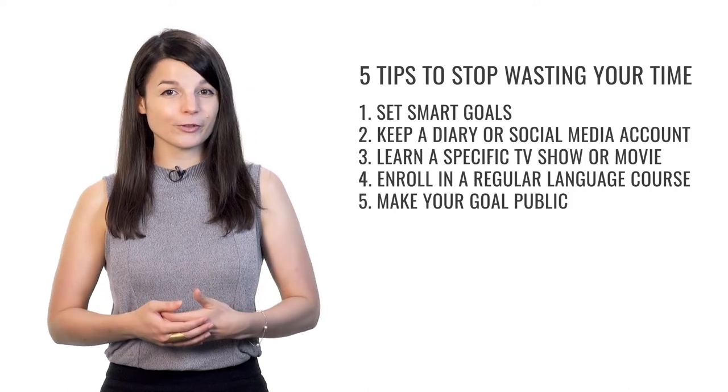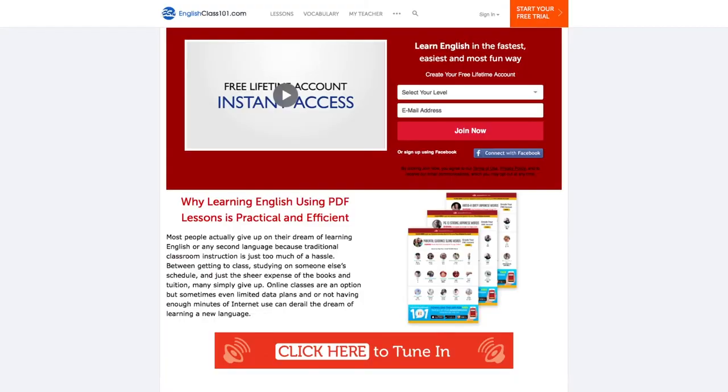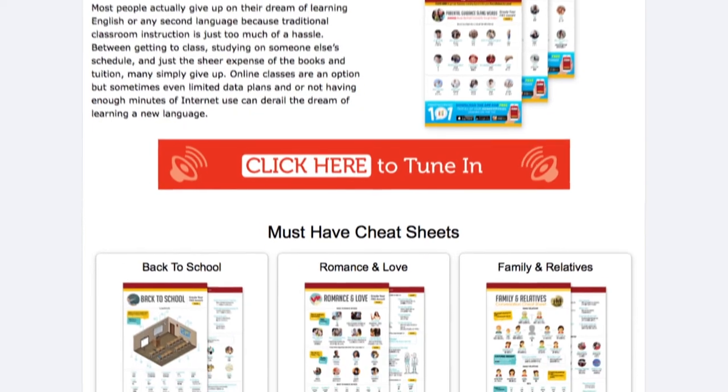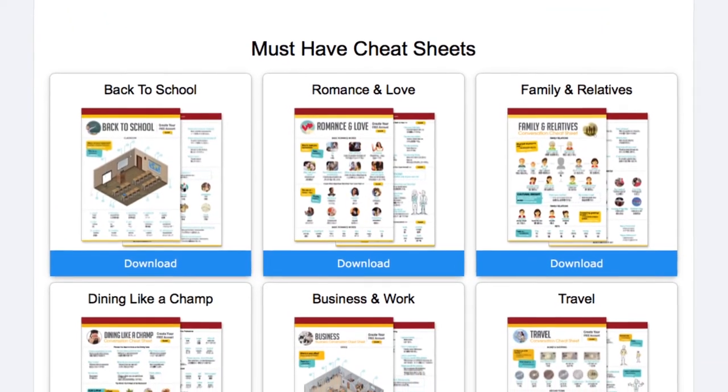I hope these are useful tips you can use to reach your language learning goals. Before we go, let me remind you to download tons of free PDF lessons to learn the language the fast, fun, and easy way — just click the link in the description. If you like this video, give us a thumbs up and share it. Do you have any good tips you've used to help reach your goals? Share them in the comments. Thanks very much for watching, and see you next time.